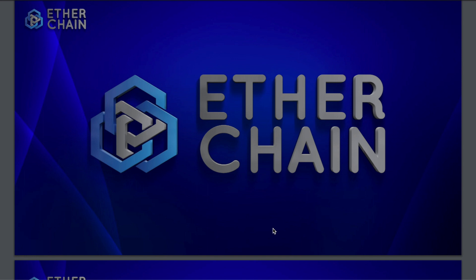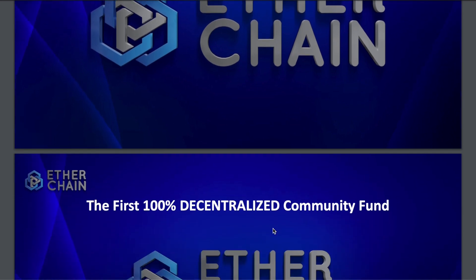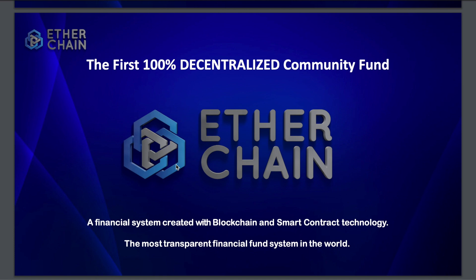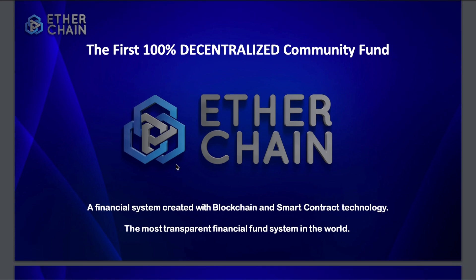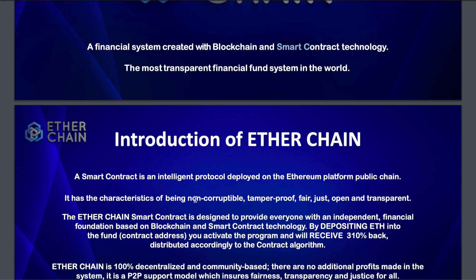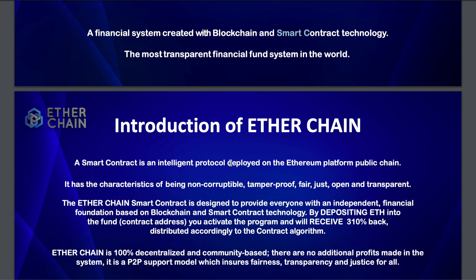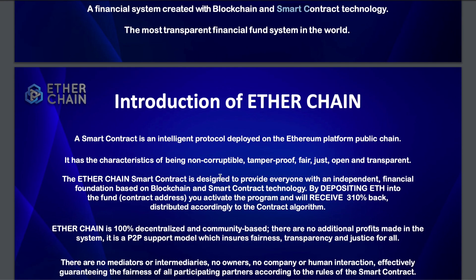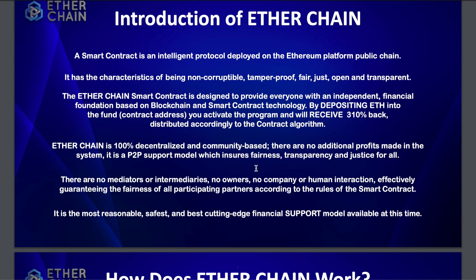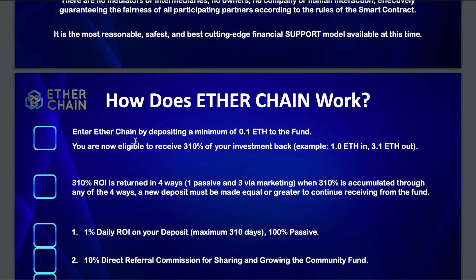So this is the PDF. The platform is called Etherchain — it's the first 100% decentralized community fund. The best part, as we go through the PDF, is the smart contract right here, so you can see exactly how much money is in the fund. They can't take your money because it's locked in the smart contract, which is developed and deployed on the Ethereum public chain.